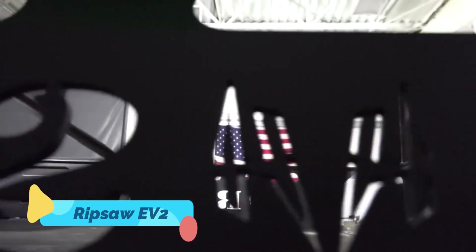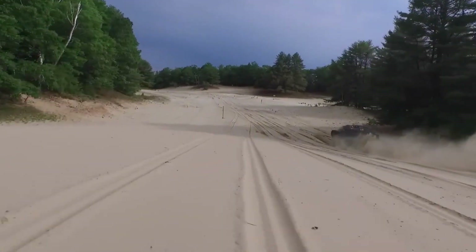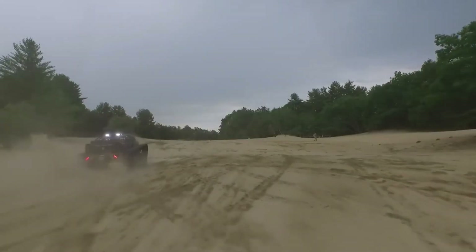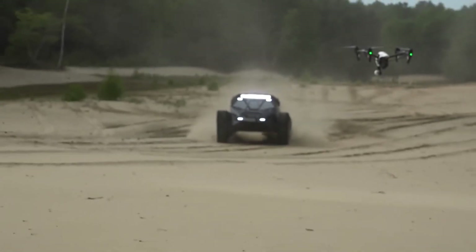The Ripsaw EV2 is not your average off-road vehicle. It's a luxury super tank built for speed, power, and intimidation. Created by Howe & Howe Technologies, this high-performance vehicle was originally developed for military use, but its civilian version brings that same rugged dominance with a surprisingly plush interior. With a 600-plus horsepower diesel engine and lightweight aluminum armor, the Ripsaw EV2 can hit speeds of over 60 miles per hour, making it one of the fastest tracked vehicles ever built.